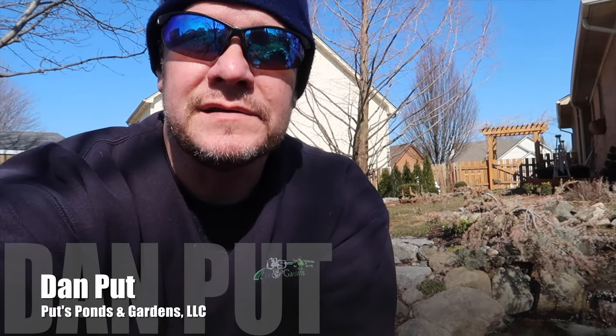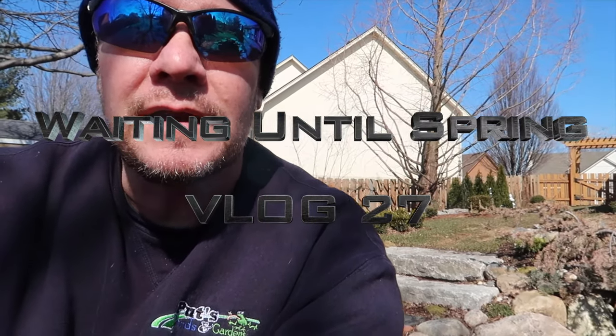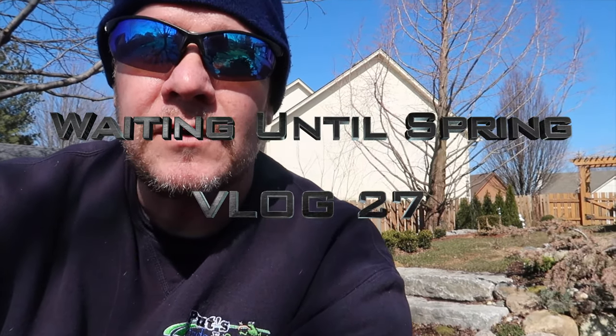Hey, this is Dan again with Puts Ponds and Gardens. I'm in my backyard. I got a phone call the other day and I had a client ask me: how are you handling this southeast Michigan weather where it's cold, it's freezing, ponds aren't opening up yet — it's mid-March. What do you do?